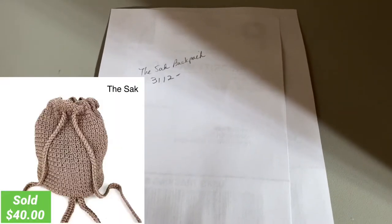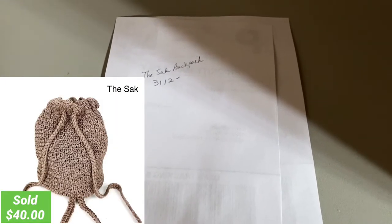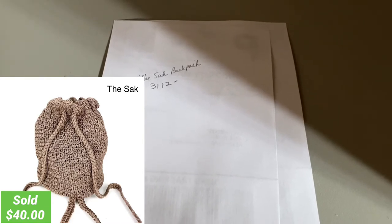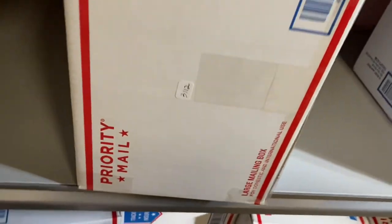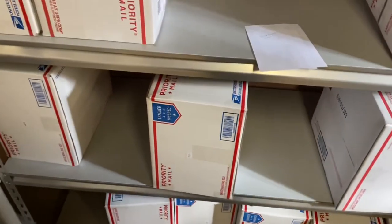The next one is a sack backpack that sold for $40. The sack backpack happened to be right in front of me — 3112. Let's go ahead and get that pulled.